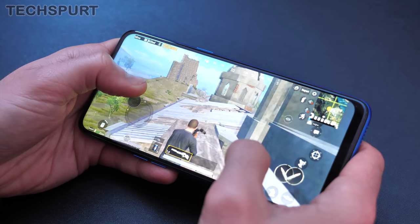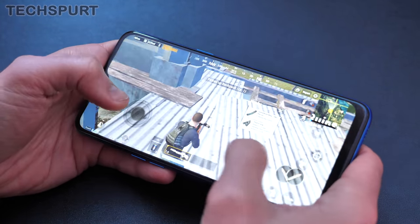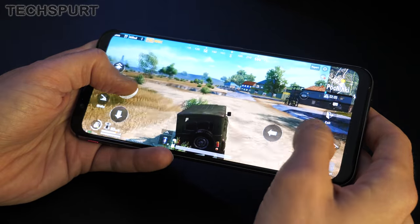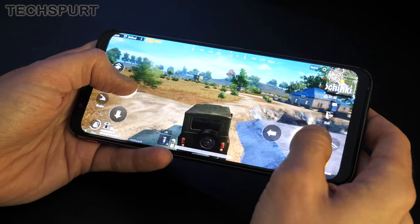The mobile version of PUBG features scalable graphics and all kinds of toggles, so even quite a budget-friendly handset will do the job. The game works surprisingly well even on quite cheap handsets, although some affordable phones will struggle to keep up a dependable frame rate. The odd stutter is the very last thing you need when playing PUBG Mobile, where split-second reactions are all that stand between you and an early bath. I've been testing PUBG Mobile on a variety of budget-friendly smartphones to see which ones offer the best overall performance and gaming experience for the lowest price. Here's my roundup of the best PUBG Mobile budget smartphones in 2020.